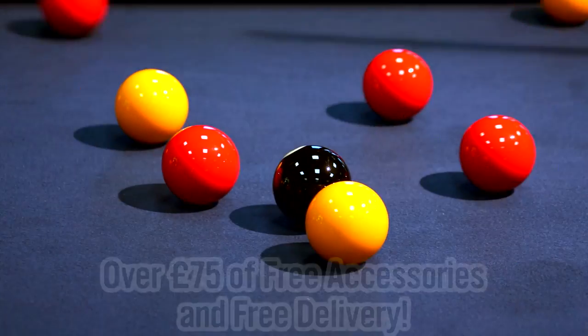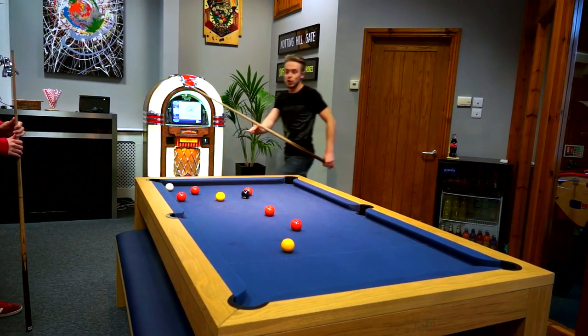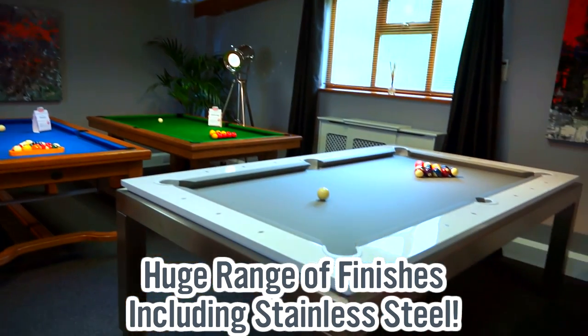Prices start at under £800 and include £75 worth of free accessories and delivery for free. Select one of dozens of natural wood finishes, or really make a statement with a wide range of coloured or natural metal finishes.